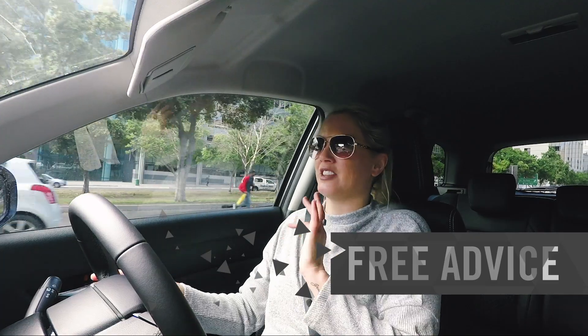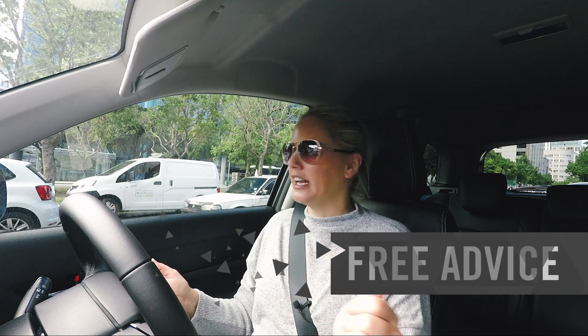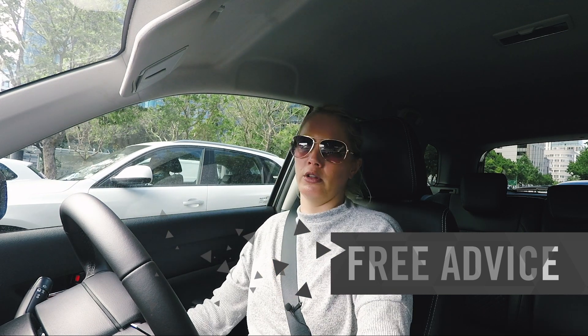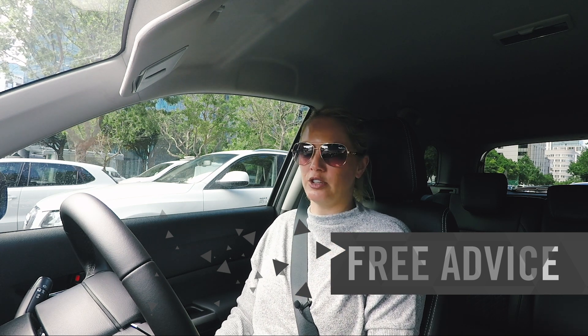My free advice today is regarding pedestrians. Most fatalities on our roads are pedestrians, which means we're doing something wrong as both motorists and pedestrians. From a motorist's point of view: pedestrians, if I let you cross the road, hustle — knees to chest, get across as quick as you can. And if you're far away and see me driving towards you, don't stroll across expecting me to slow down.